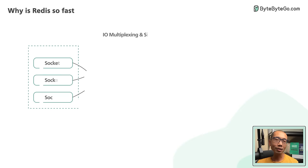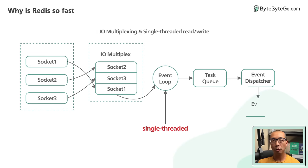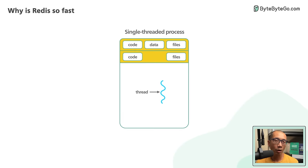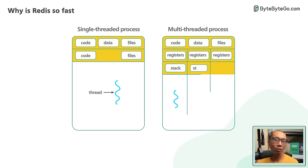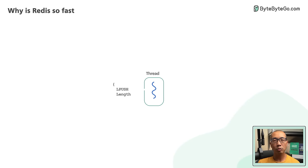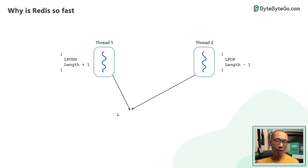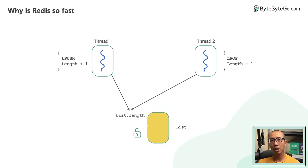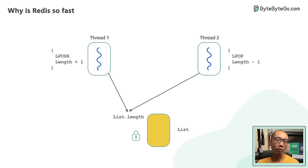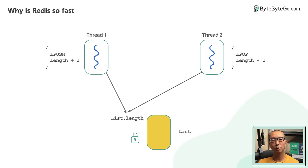Another reason Redis is fast is a bit unintuitive — it is primarily single-threaded. Why would a single-threaded design lead to high performance? Wouldn't it be faster if it used threads to leverage all the CPU cores? Multi-threaded applications require locks or other synchronization mechanisms, which are notoriously hard to reason about. In many applications, the added complexity is bug-prone and sacrifices stability, making it difficult to justify the performance gain.